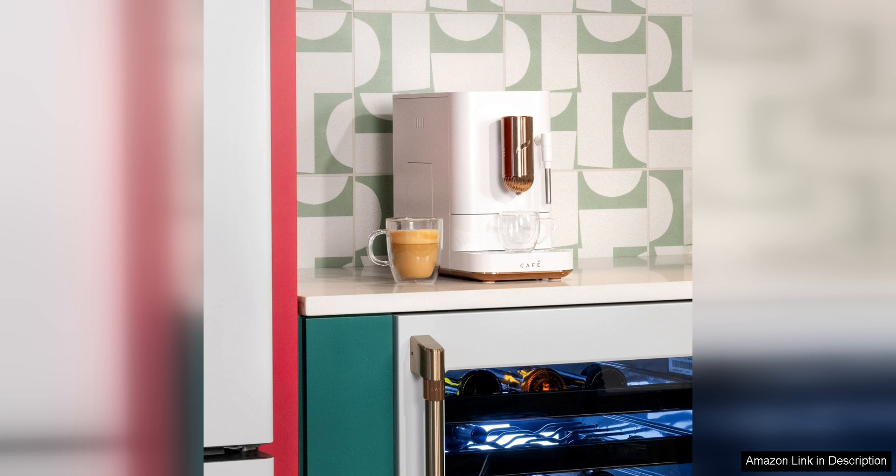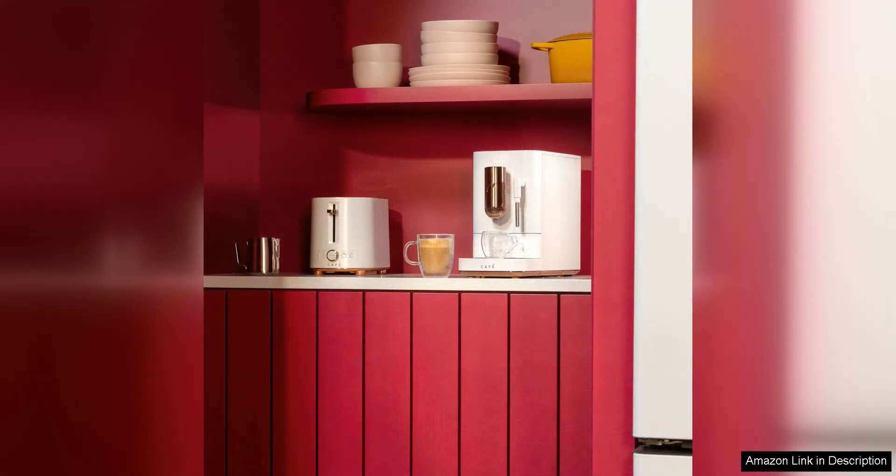Overall, the Café Affetto Automatic Espresso Machine Milk Frother is a must-have for any coffee enthusiast who wants to enjoy high-quality espresso drinks at home. Its combination of precision brewing, customisable settings, and user-friendly design make it a standout choice in the world of espresso machines. Whether you're a seasoned barista or a casual coffee drinker, this machine is sure to impress with its performance and convenience.